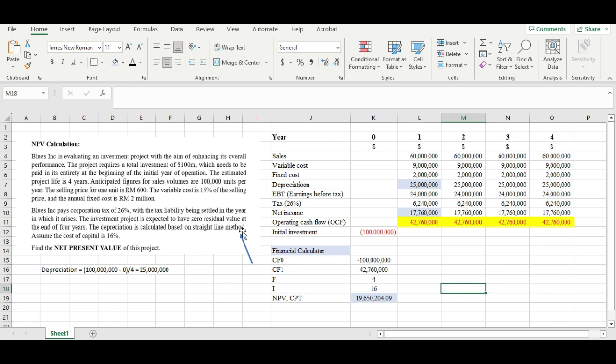In the next video, I'm going to show you how to use the financial calculator to find the NPV. Thank you for watching — bye, see you in the next video!